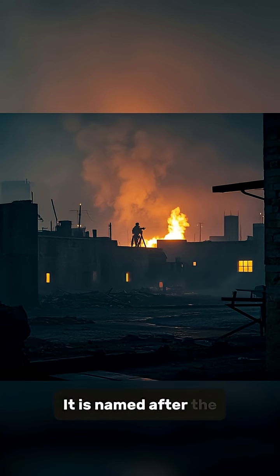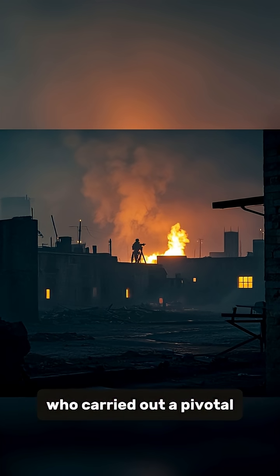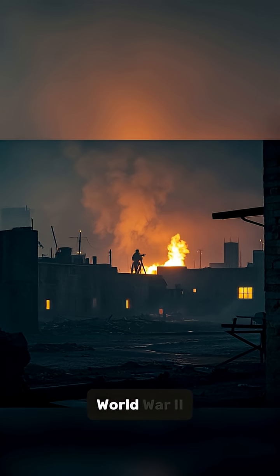Number 2: It is named after the Doolittle Raiders, who carried out a pivotal bombing raid on Japan during World War II.